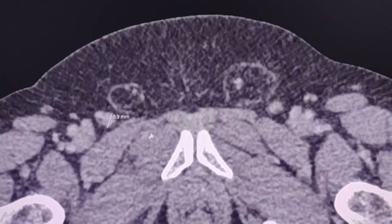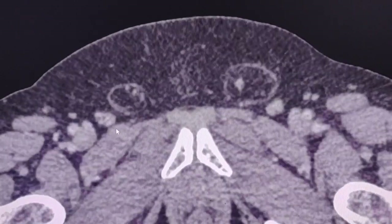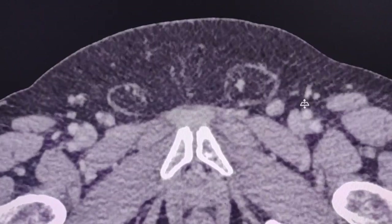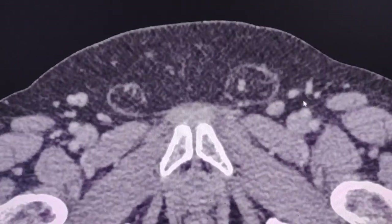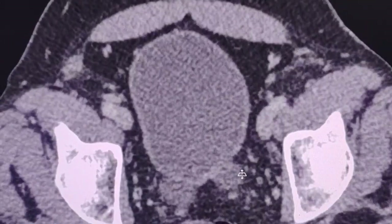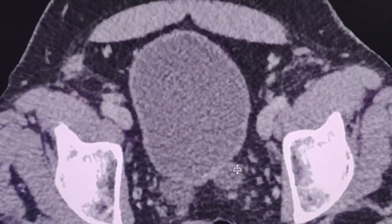There are some lymph nodes bilaterally in the inguinal regions; however they are not significantly enlarged. The structures here in the pelvis probably represent diverticula in the urinary bladder.